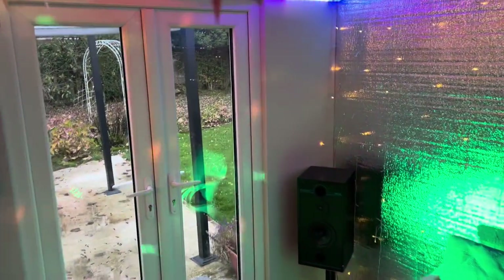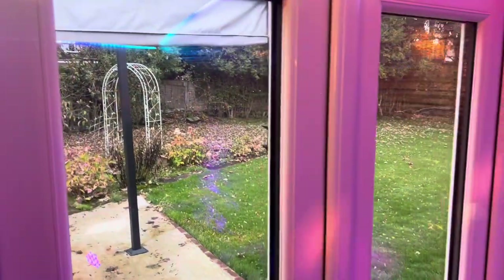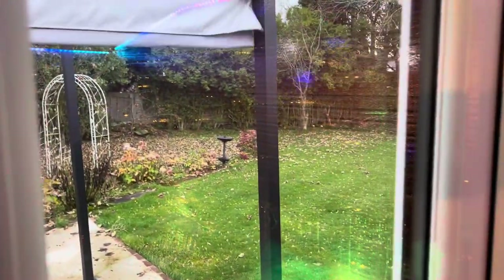I'm filming this during autumn in the UK, and I really need to rake up the leaves in the garden, which I haven't got round to yet.